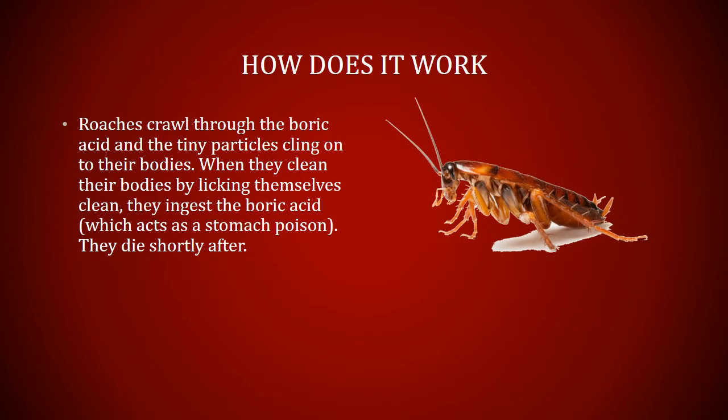How does it work? Roaches crawl through the boric acid and the tiny particles cling onto their bodies. When they clean their bodies by licking themselves clean, they ingest the boric acid, which acts as a stomach poison. They die shortly after.